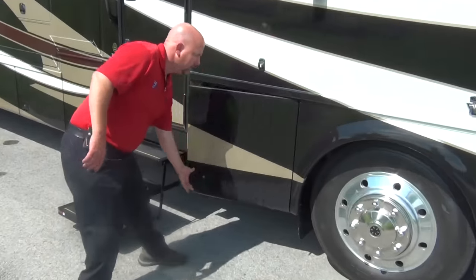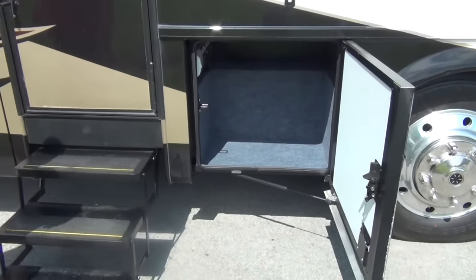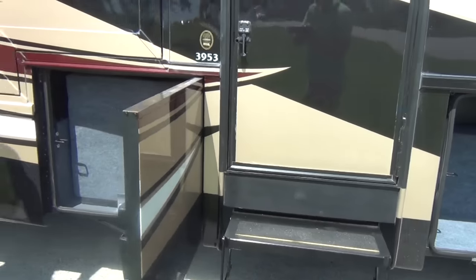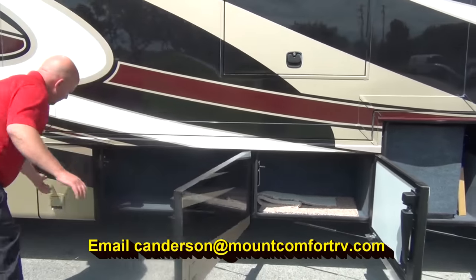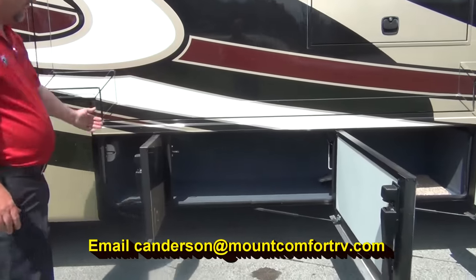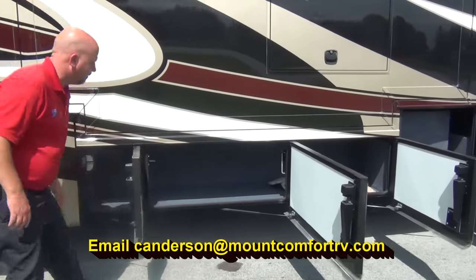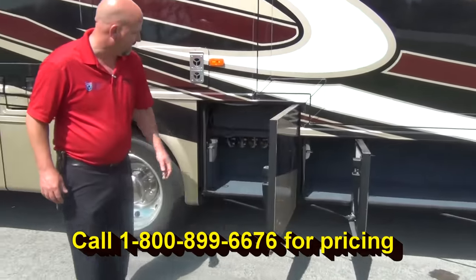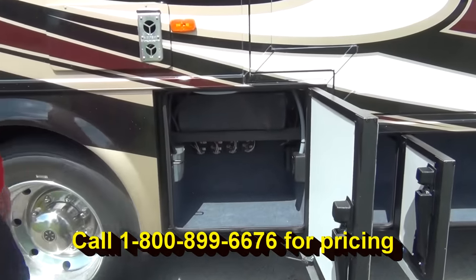We'll take a look at some of the storage as we go around. You can see that's a fully carpeted, insulated compartment. There's our fresh water tank, and more storage — that's all one long compartment, open through there. So if you had longer items, they can definitely fit through. We've got electrical outlets out here as well, so if you need to hook anything up, you can.